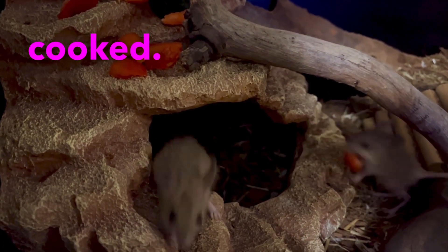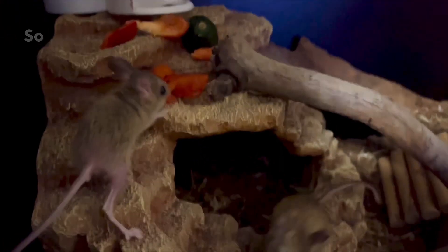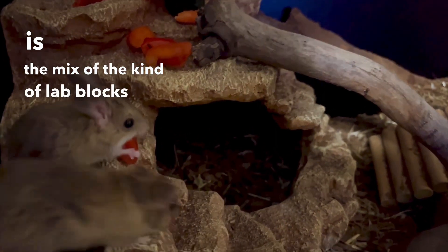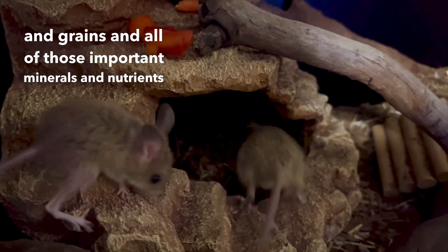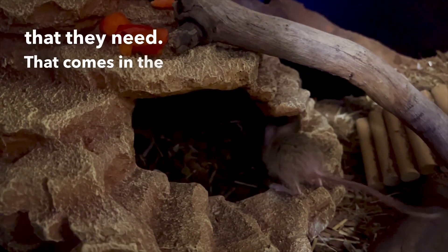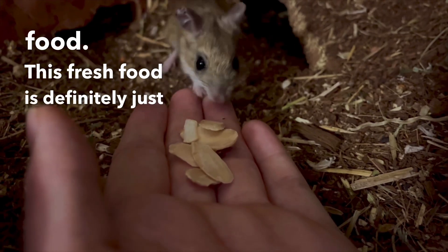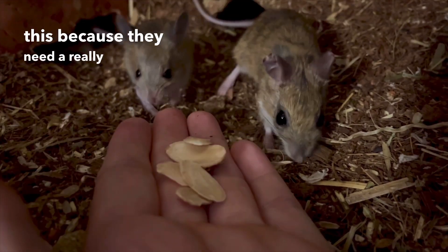It's really important to note that the things I give them like this are supplementary to their everyday diet. Their everyday diet is a mix of lab blocks, seeds, grains, and all the important minerals and nutrients they need, which comes in the form of their dry food. This fresh food is definitely just supplementary, so I would never advise only giving them this — they need a really balanced diet.